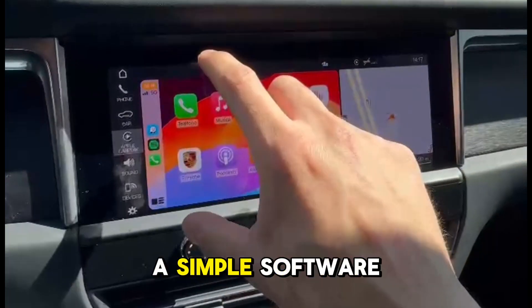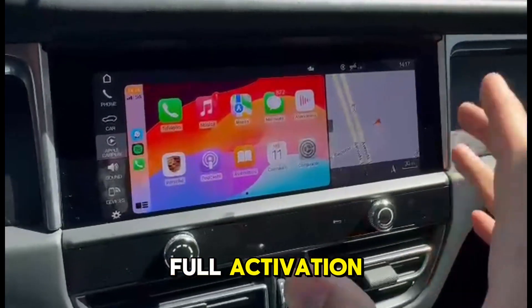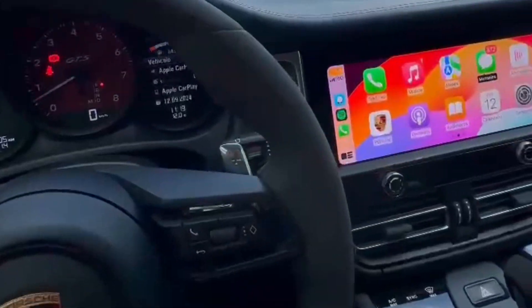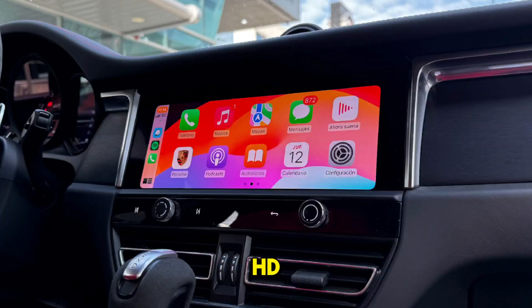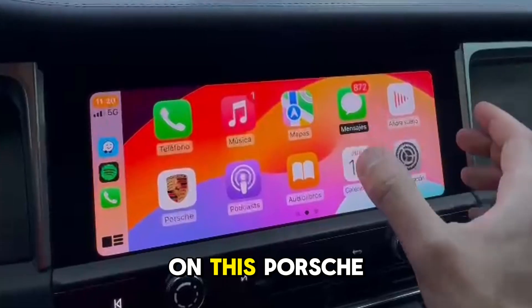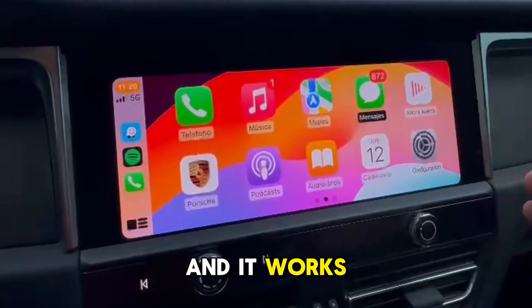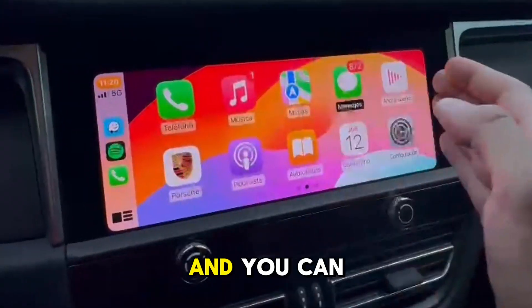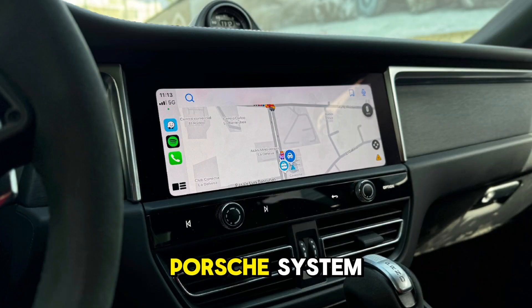So what we're going to do is a simple software tweak, do a full activation and make the CarPlay into full screen. Now there you go — as you can see, this is now full screen HD CarPlay using the full wide screen on this Porsche head unit, and it works perfectly. Google Maps and all your CarPlay apps work, and you can obviously go back to the original Porsche system as well.